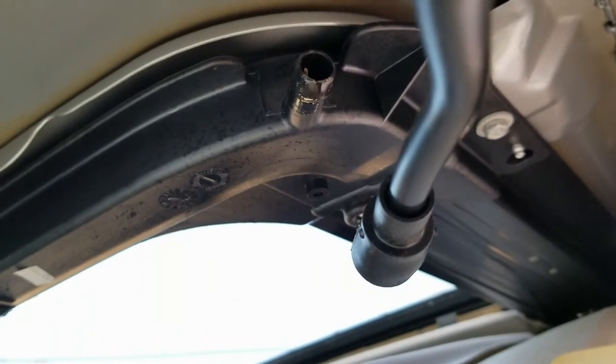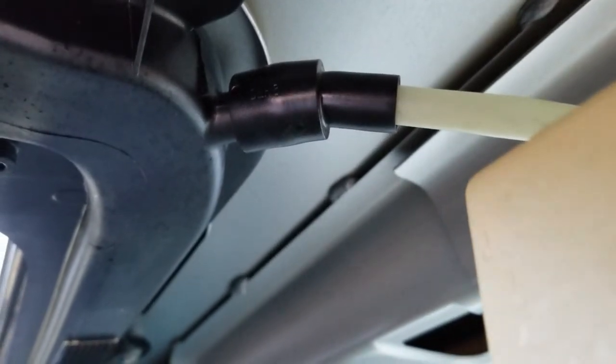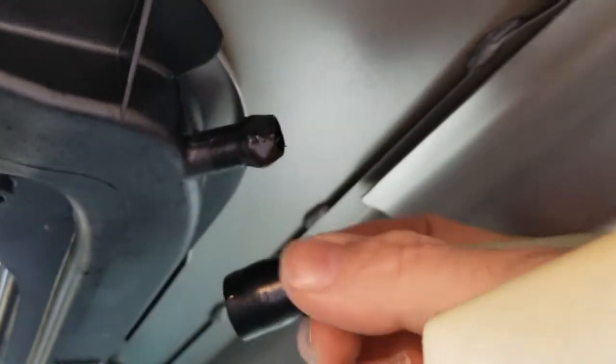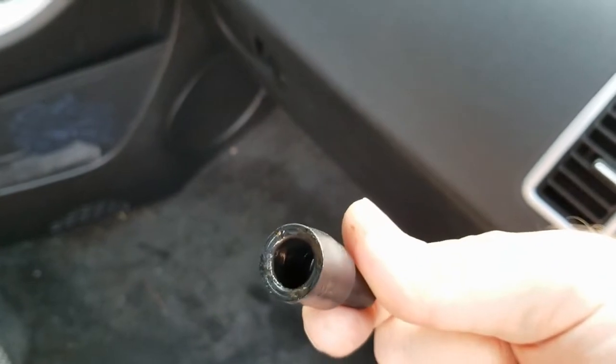It looks worse on the passenger side. If you look here, I can get in with one hand and pull this out — it has like no resistance to it. And that looks really wet. Even on this side of the tube it just slides right off with no resistance. You can see how wet it is on the inside where it should be sealing. So at this point I'm going to go to the parts store and see if I can get two of these couplers.